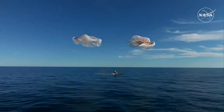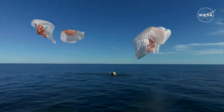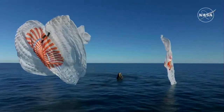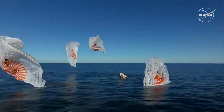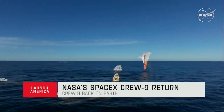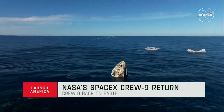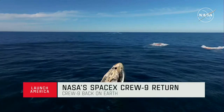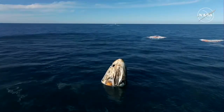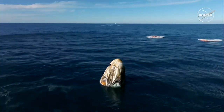And splashdown — Crew 9, back on Earth. SpaceX Freedom, splashdown. Good main release. We see main chutes cut. Nick, Alex, Butch, Sunny — on behalf of SpaceX, welcome home. It is an amazing ride. I see a capsule full of grins ear-to-ear.